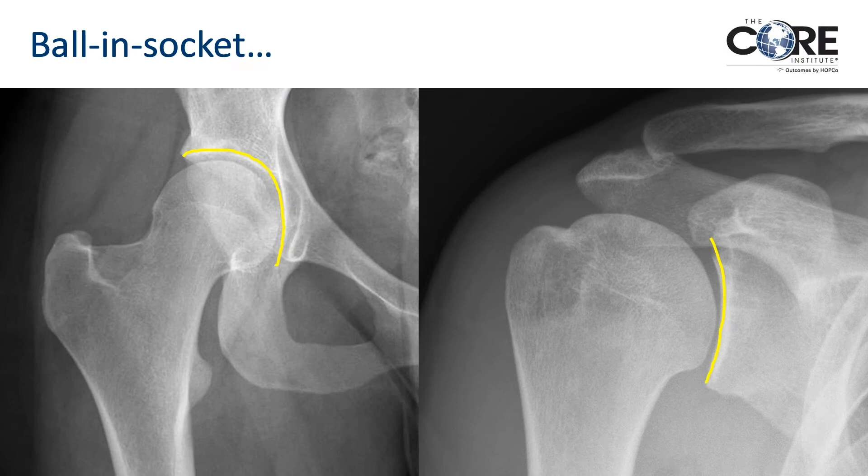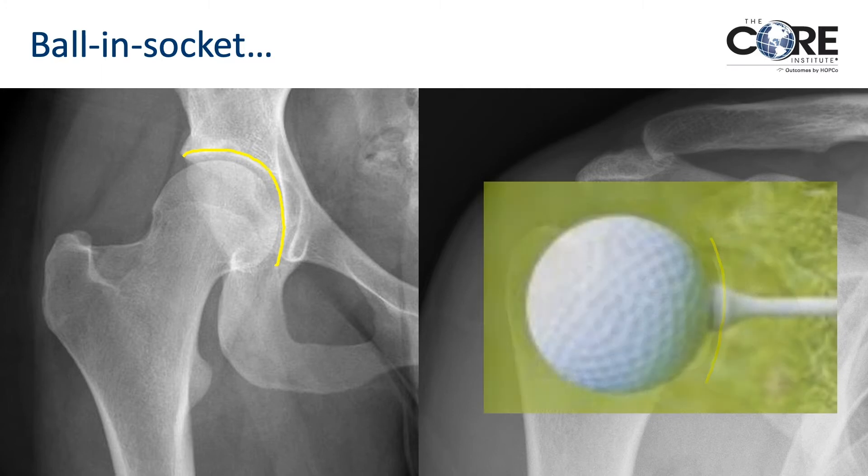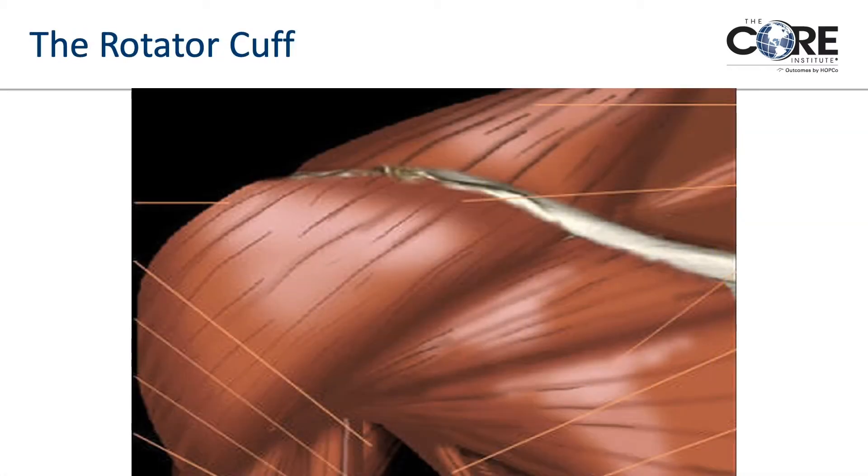The shoulder is like a ball and socket. On the left you see the hip joint — it's truly more like a ball and socket. The shoulder is much shallower and really represents a golf ball sitting on a golf tee. The reason is that the shoulder is much more mobile and we don't walk on our shoulders, whereas the hip needs to be more stable and bear body weight. The shoulder is predicated on motion and needs a lot of soft tissues for stability and movement.